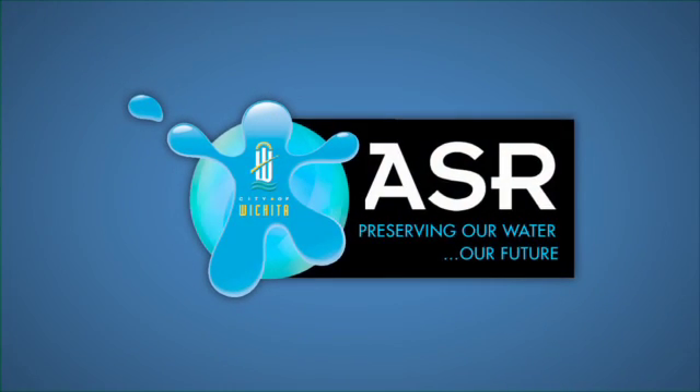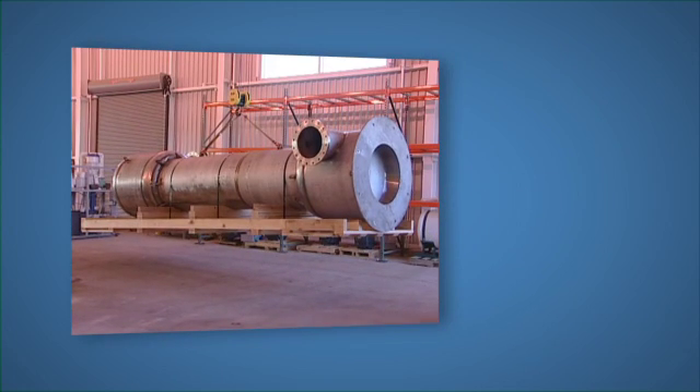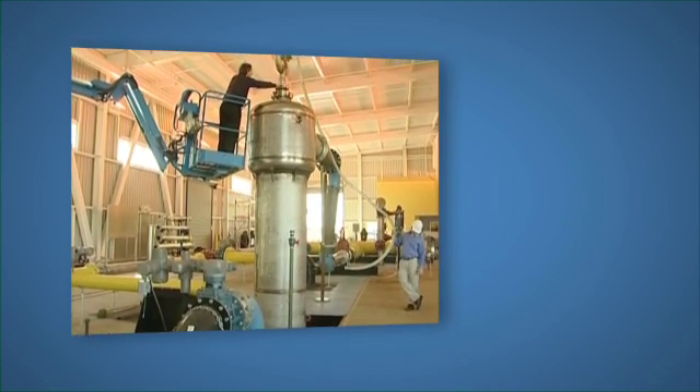To eliminate the herbicide while adding 30 million gallons per day of diversion water to the aquifer, planners selected an advanced oxidation process. To remove the entrained gas bubbles created during the process, Mazie's dynamic GDT degas separator was chosen.